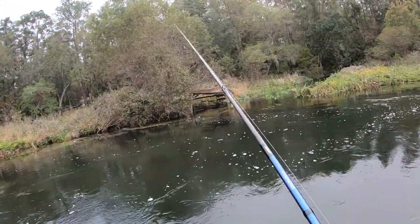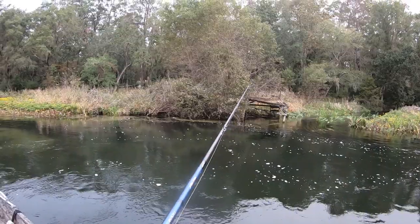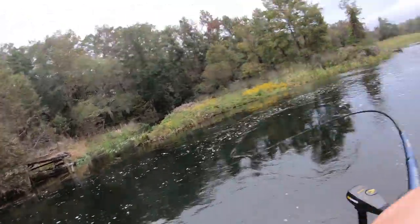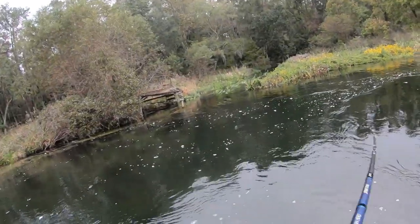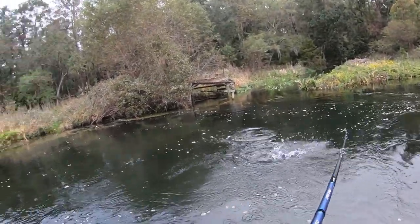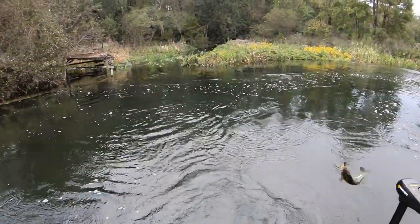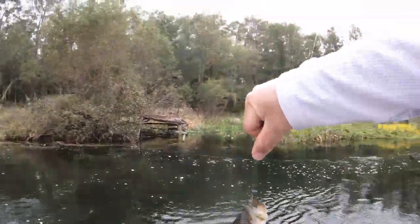Guys, I see like 10 bass right there. I think one's got it — yep! This is fun — oh, this is fun!